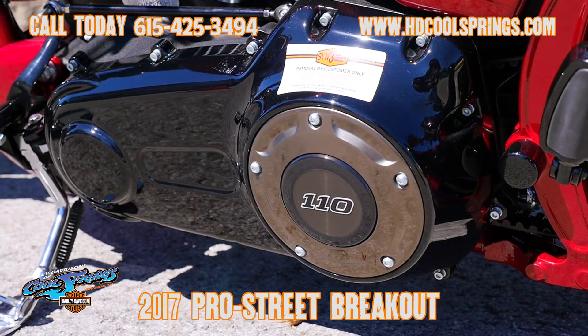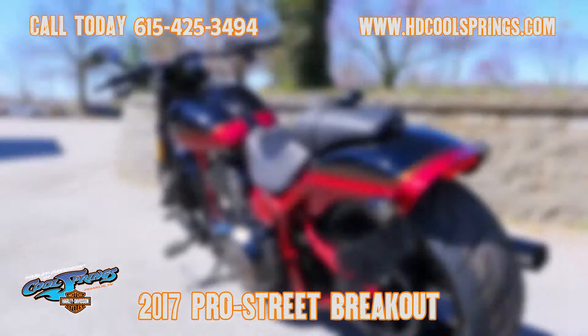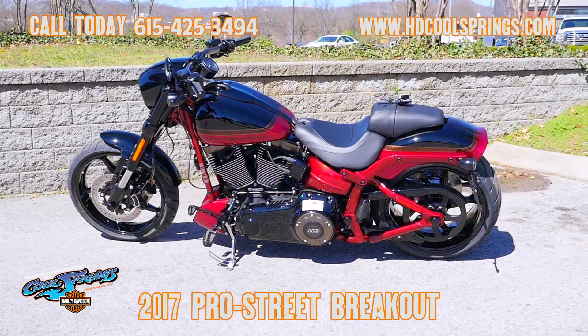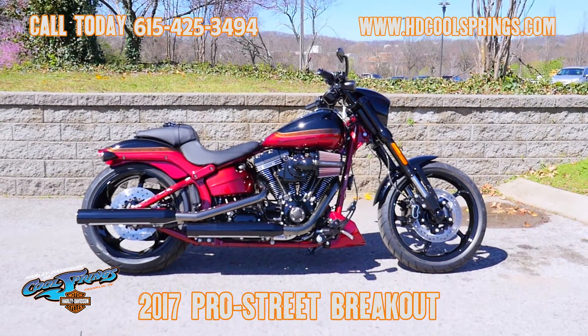They use an alloy called smoked satin chrome on the handlebars and pipes, and they use the air flow collection for the grips, foot pegs, shifter, etc. Holly Davidson of Cool Springs is located at 7128 South Springs Drive in beautiful Franklin, Tennessee.